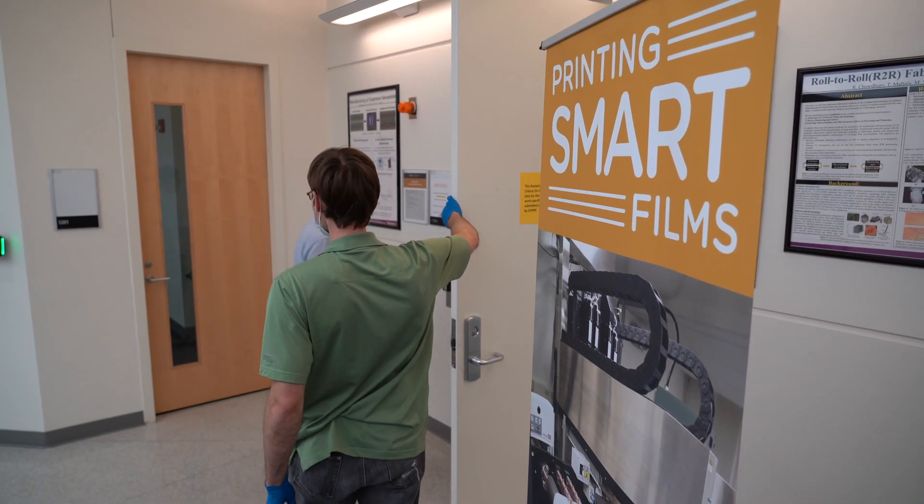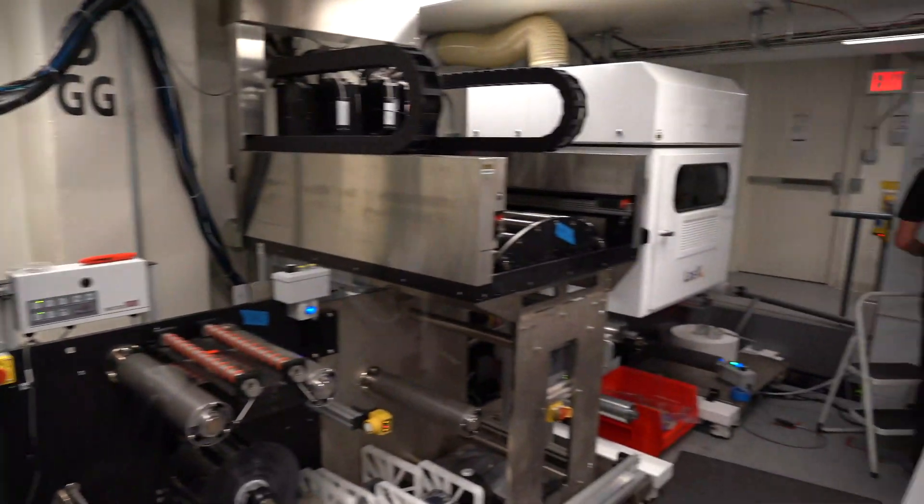The main project that I was hired into is roll-to-roll manufacturing, and I actually built a roll-to-roll machine in a clean room.